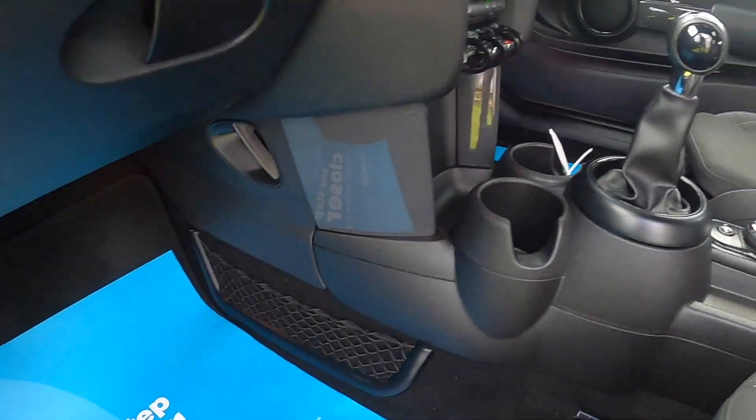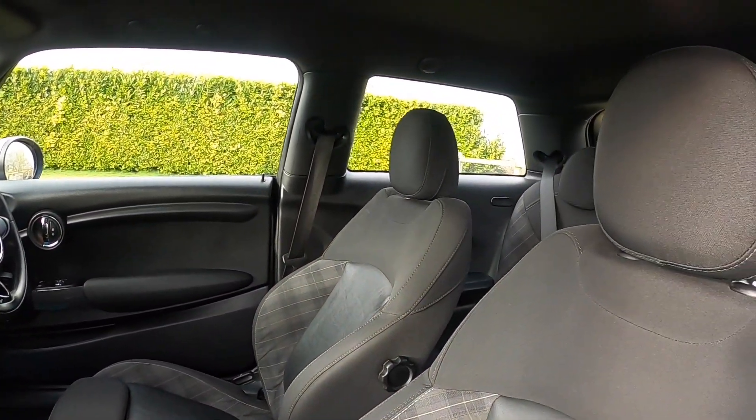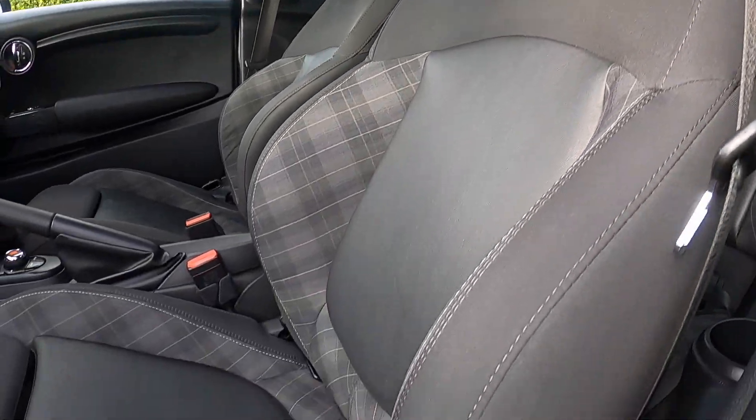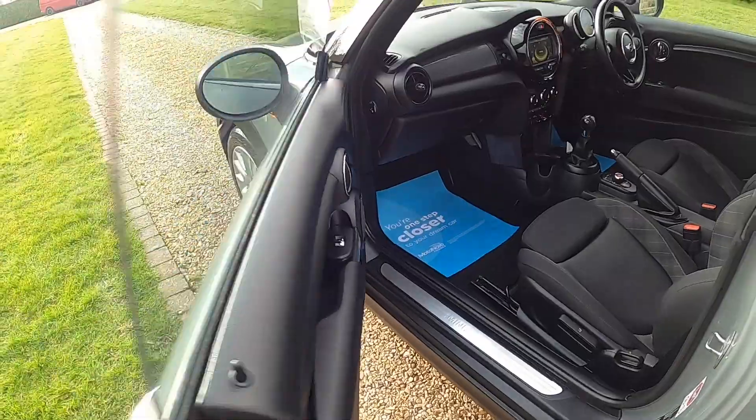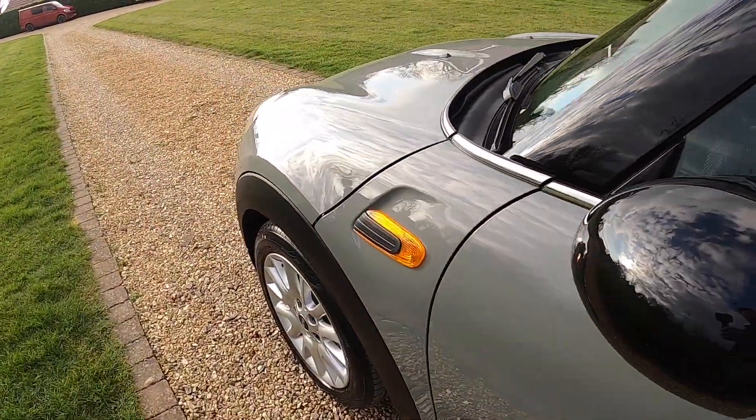It's got the hazy grey dash. The storage nets are part of the pepper pack, as is the height-adjustable passenger seat. It's also got the optional Anthracite roof lining, black roof and mirror caps.